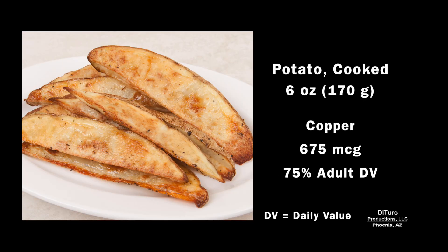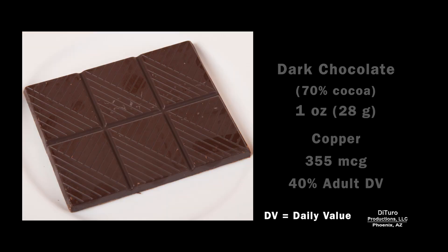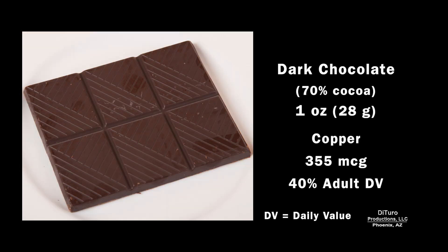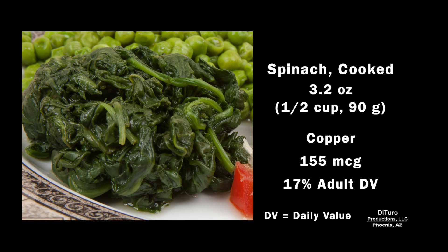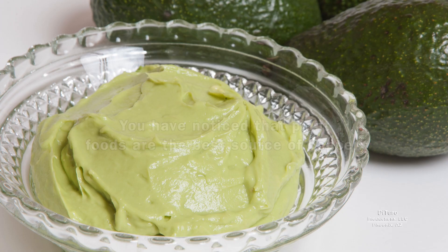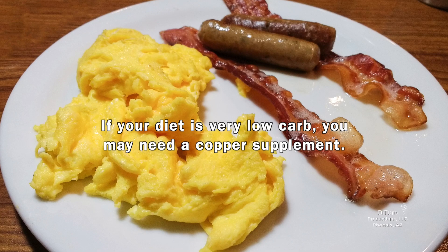6 ounces of cooked potato has 675 micrograms, 75% of the daily value. 1 ounce of dark chocolate, about 40%. 3.5 ounces of avocado has 220 micrograms, 25% of the daily value. 1.5 cups of cooked spinach provides 17%. You may have noticed that plant foods are the best source of copper. If your diet is very low-carb, you may need a copper supplement.